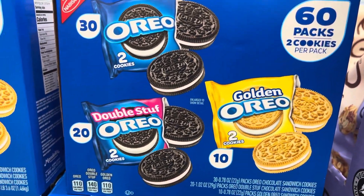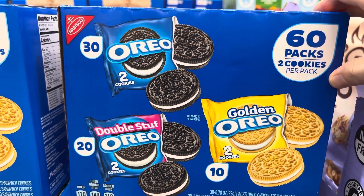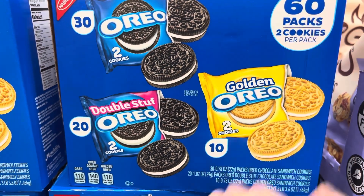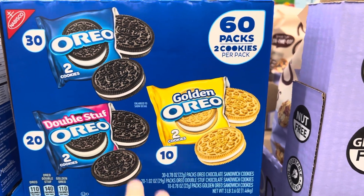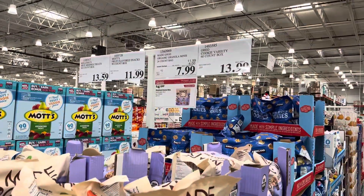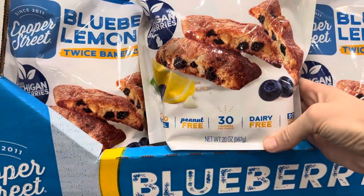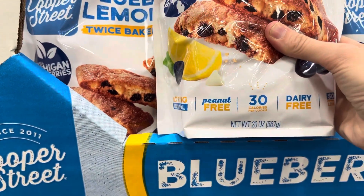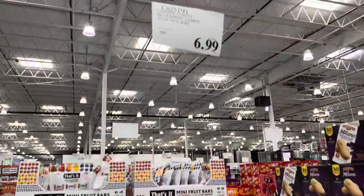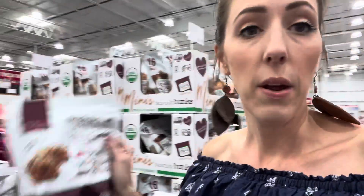You cannot have a better box — double stuffed Oreos and golden Oreos. We love the golden Oreos. This is a 60-pack: you get two cookies per pack, 20 double stuffed and 10 golden Oreo, for $13.99. Also here — blueberry lemon twice-baked cookies, peanut-free, dairy-free, soy-free, nothing artificial, 30 calories per cookie. $6.99 for the 20-ounce bag.